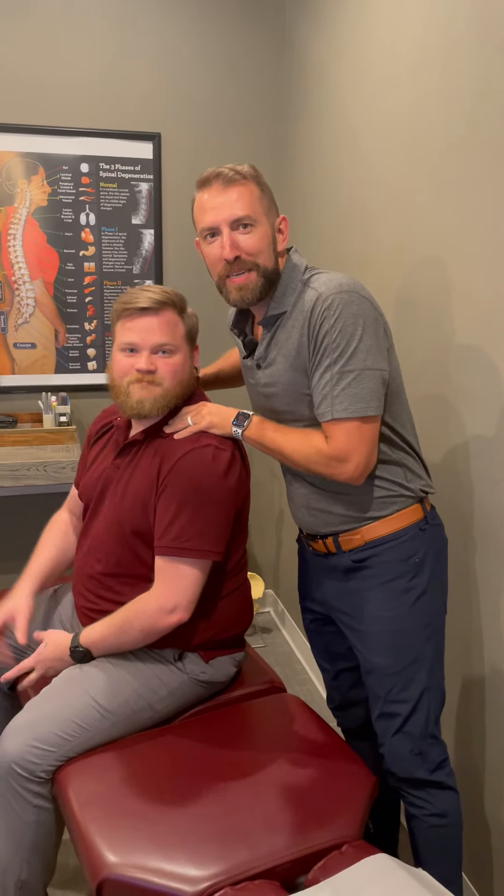Hey there. So today we're going to talk about your shoulder. Before I get to that, I want to introduce Dr. Derek Gilliland. Drop a post, show him some love. He's our newest team member and awesome stud doctor.